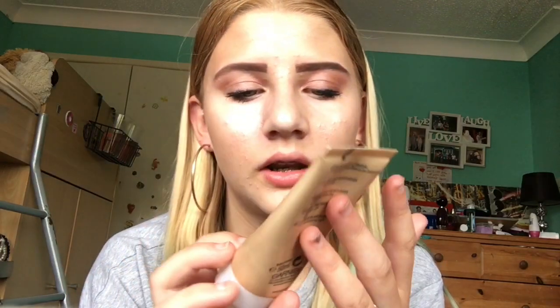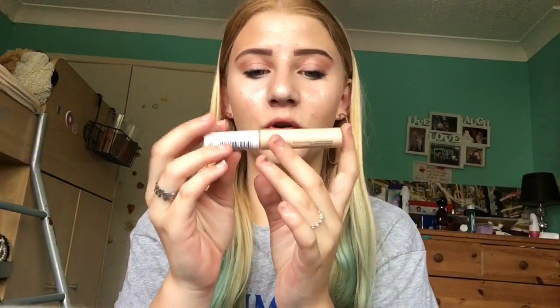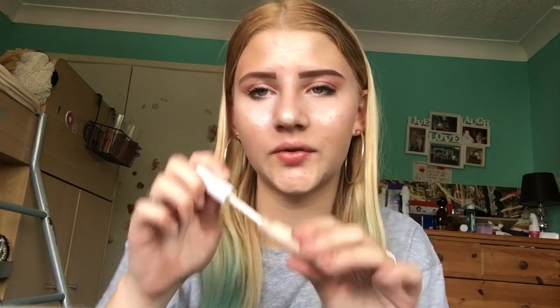So basically this is the BB cream that my friend gave me. I use it sometimes, but it's the lightest shade and it's also a moisturiser, which is really good. I have a Pro Base full coverage concealer, which is my favourite concealer ever. It's kind of like a lip gloss kind of stick, but I really like it so much and I use it to cover up most stuff.